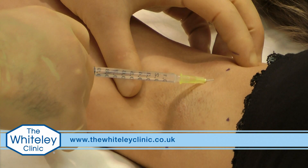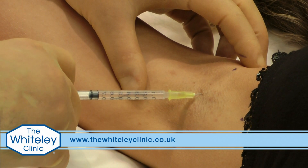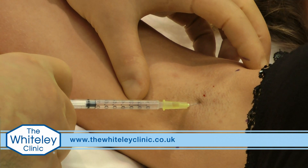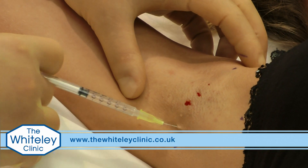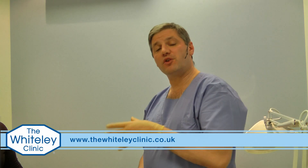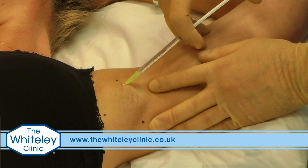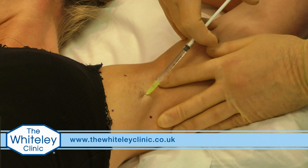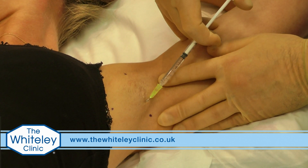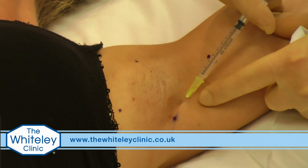Okay, we're just going to start putting in little pinpricks into the skin, injecting a tiny bit of botulinum toxin under each area. Having completed one armpit, we're now going to move over and treat the other armpit with the other half of the solution.